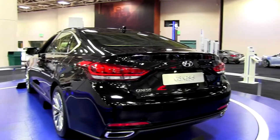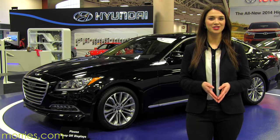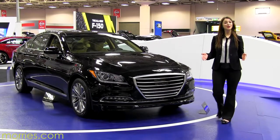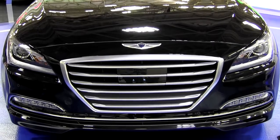One of the biggest changes is the Fluidic Sculpture Design 2.0 on the 2015 Hyundai Genesis, which is set to release later this year. The hexagonal grille is a first for the Genesis, and you can plan on seeing this design in other upcoming Hyundai models.